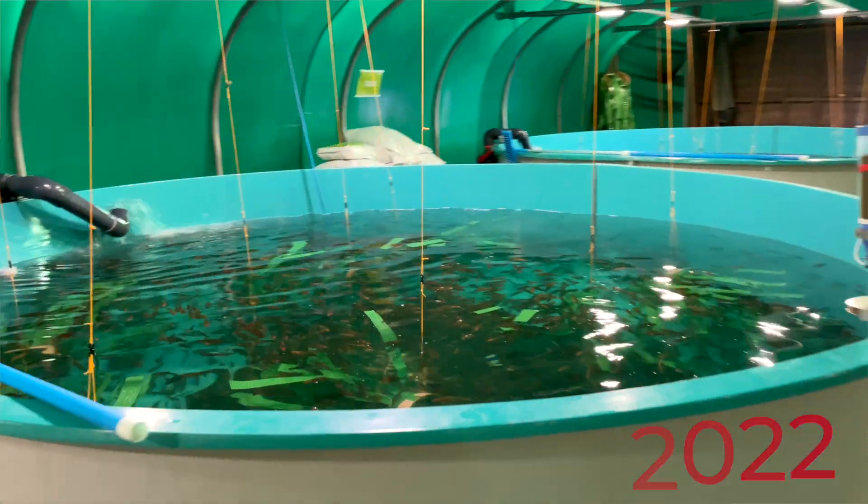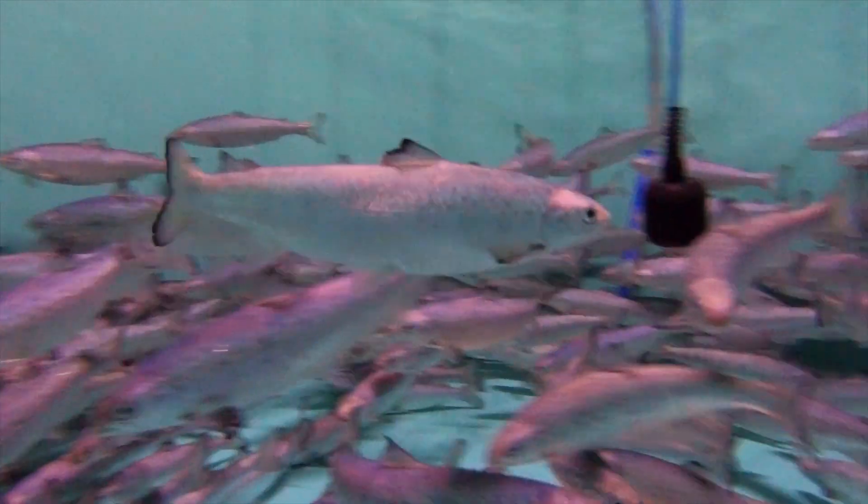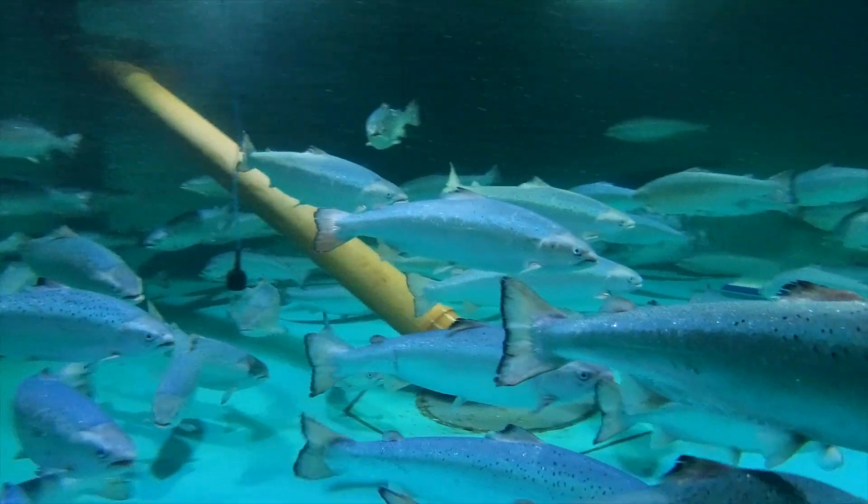A year ago you would have seen some trials using RAS, and since then we've introduced salmon. There are very few facilities available in the UK with a controlled environment on land that enables rearing of Atlantic salmon right from post-hatchery up to near market size, such as is being done here.